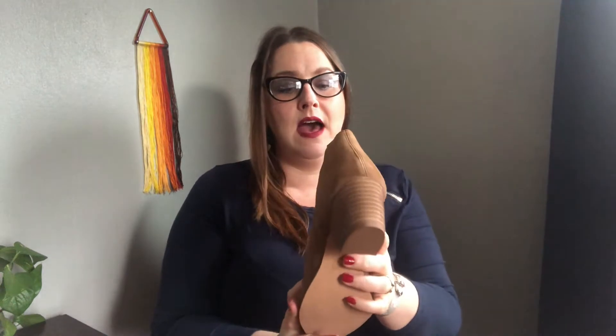Next up: a very cute suede booty — stretch, easy slide-on, nice block heel. These are a brand I had not heard of before, called Coolway. Very stylish, great with jeans, great with dresses.